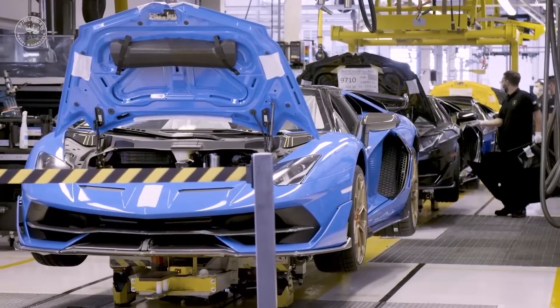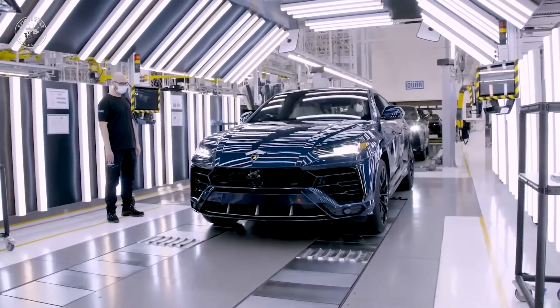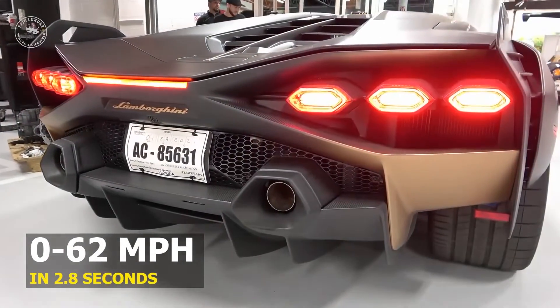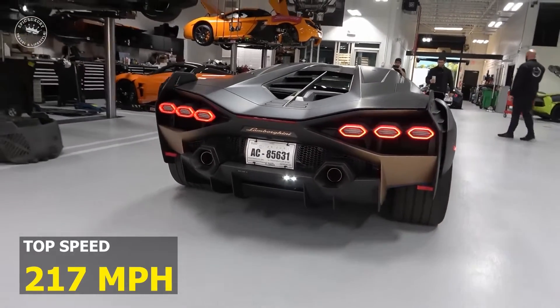Those numbers also turn the new Sián into the most powerful production Lamborghini ever, beating the 770 horsepower SVJ. The company claims the Sián will go from 0 to 62 miles per hour in under 2.8 seconds, and have an electronically limited top speed of 217 miles per hour.